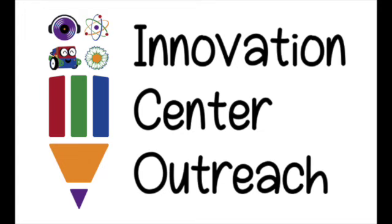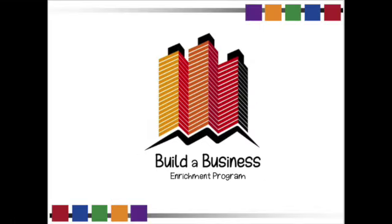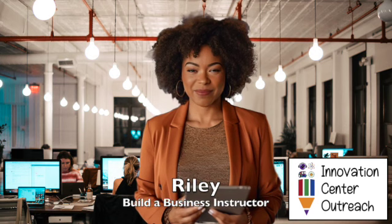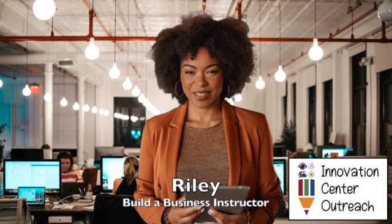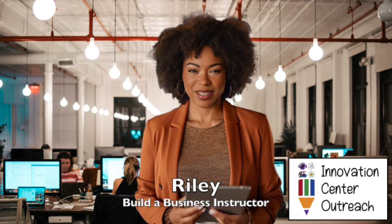Innovation Center Outreach presents. Hey there folks! My name is Riley and I'm with Innovation Center Outreach. I teach the Build a Business class and I've got something truly special to share with you today.